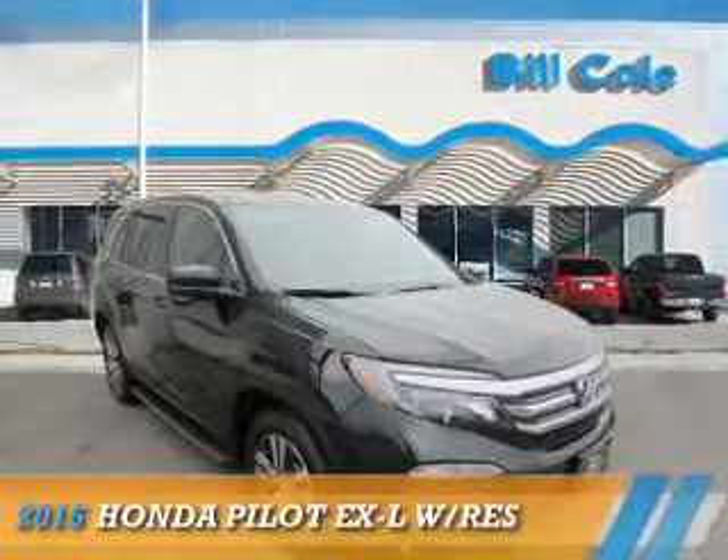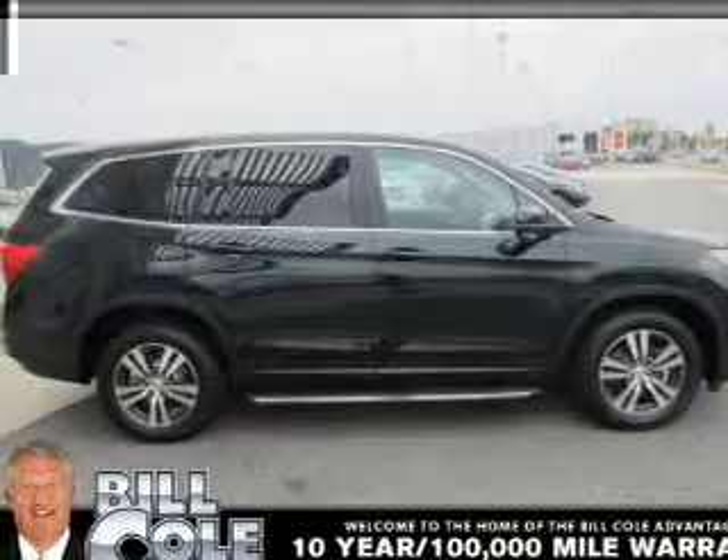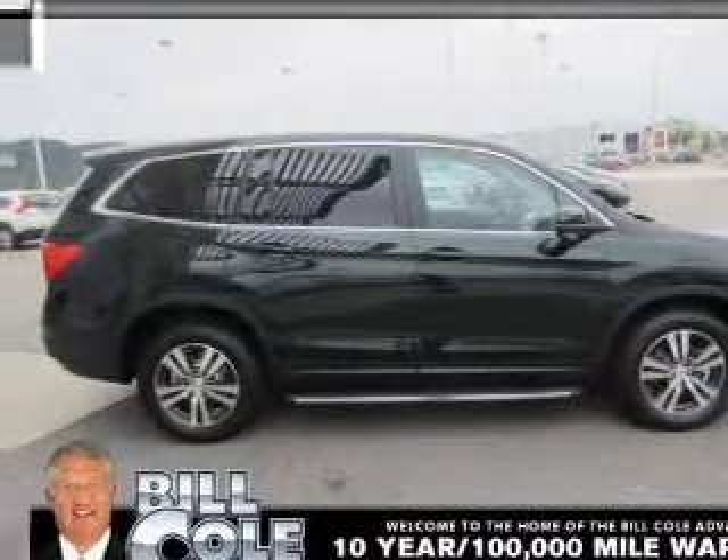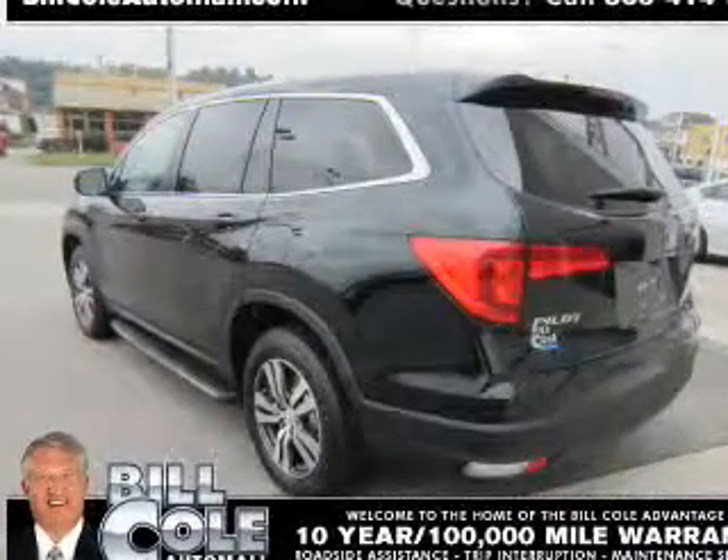Presenting the 2016 Honda Pilot. It's powered by all-wheel drive, a 3.5-liter six-cylinder engine, and an automatic transmission. The features include a sunroof,